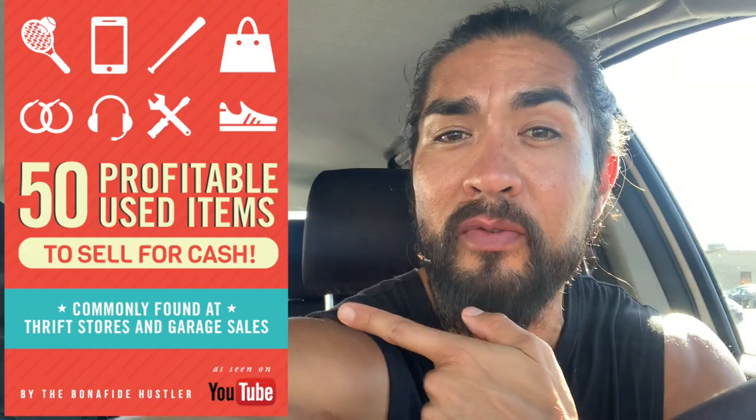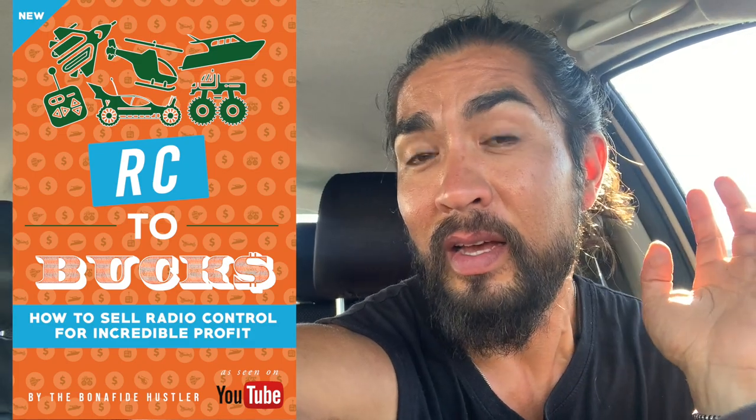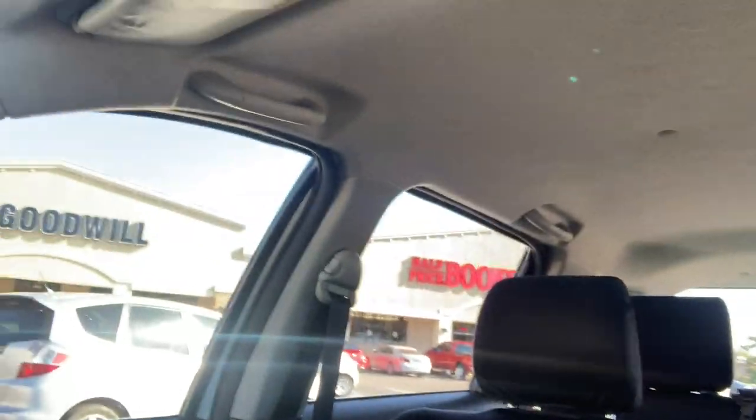Outside another Goodwill. Before I go in — if you're part of my email list, which you definitely should be, it's the first or second link down below. Grab that free guide, it'll put you on the email list. There's some special stuff going on regarding our RC to Bucks launch, so if you're already on the list, check your email. Now let's get into this Goodwill and see what we can find.